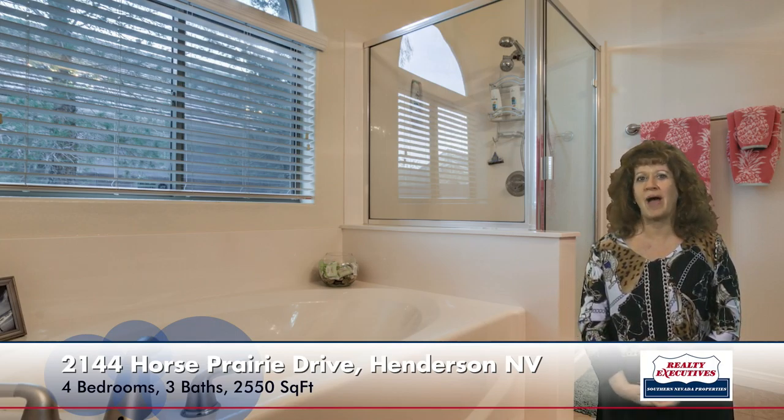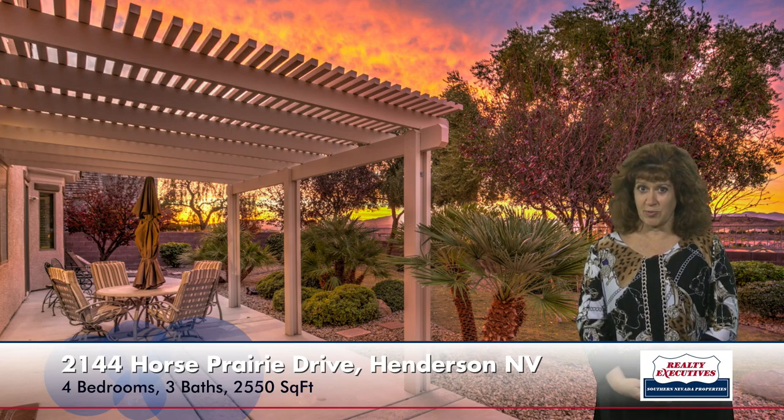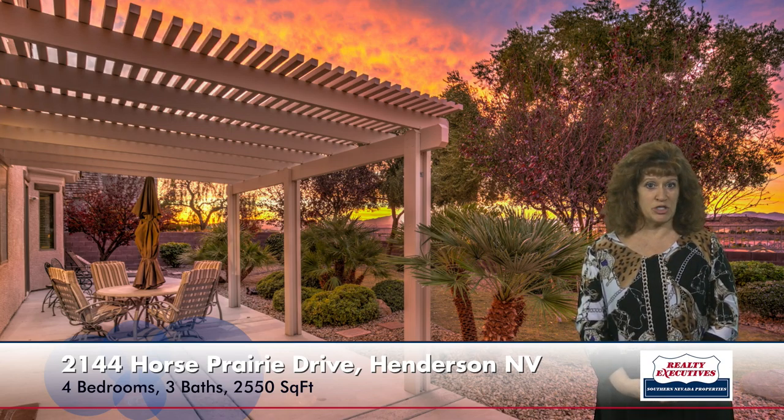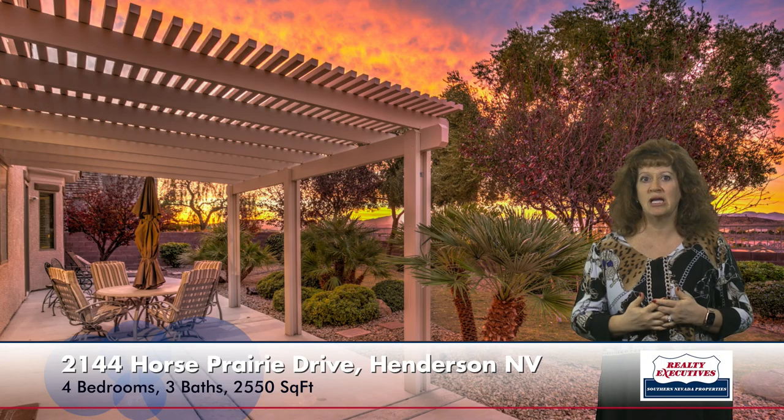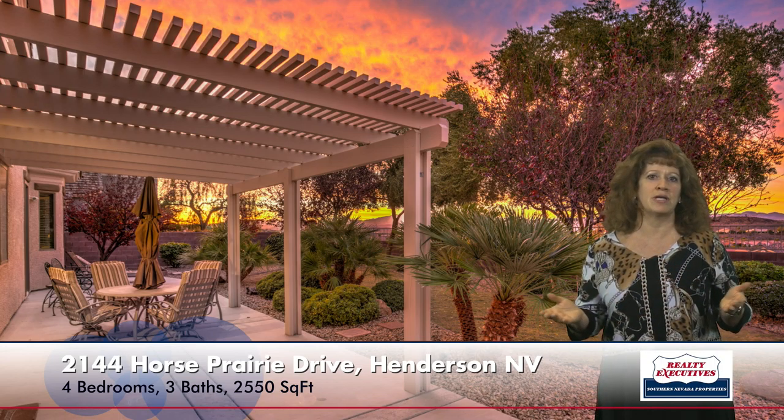Now I'd like to show you the backyard. This is a very big lot — almost a quarter acre, 0.21 acres. It has mature landscaping on an automatic irrigation system, a big covered patio with a big extension. And then there are the views — absolutely panoramic mountain and Las Vegas strip views, beautiful sunsets. It's an absolutely gorgeous home.